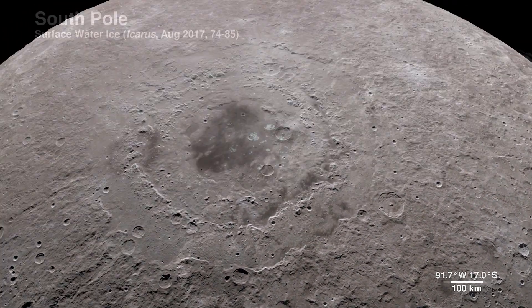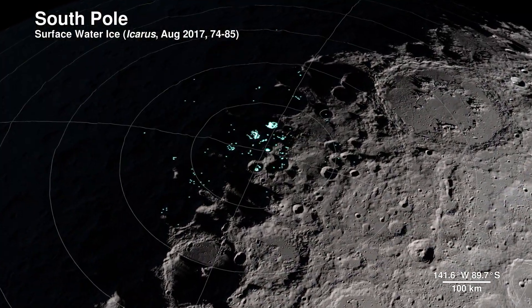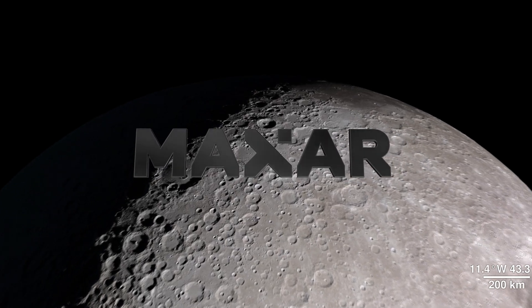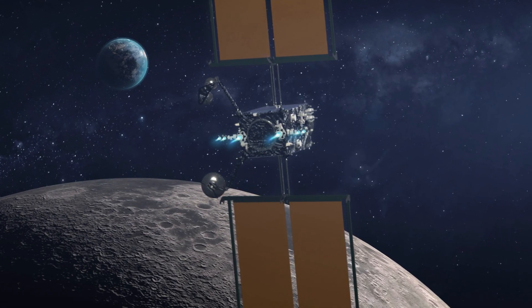Today we take the next step in the Artemis program towards our moon 2024 objective with a partnership that is the first of its kind. Maxar Technologies will launch and demonstrate the foundational element of Gateway: the power and propulsion element.